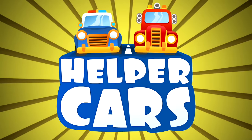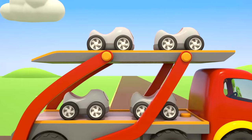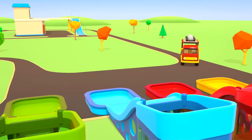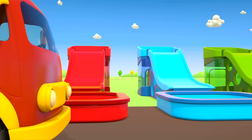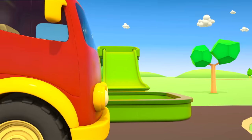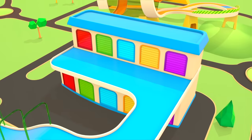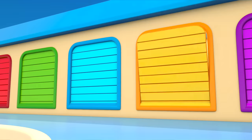Helper Cars! These are small grey cars. They sit on the platforms of a big car carrier. I wonder where they're going. The car carrier takes the cars to colorful pools. Hmm, the pools are empty. This is a garage — helper cars are leaving from it.